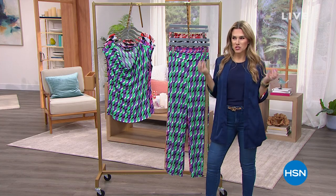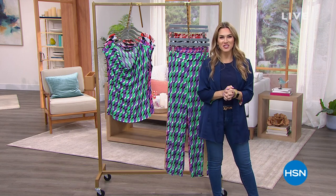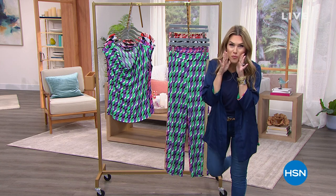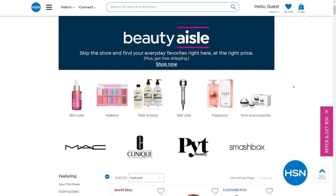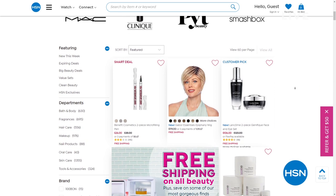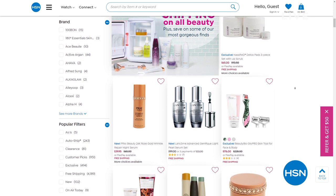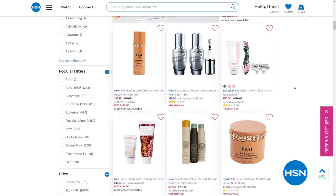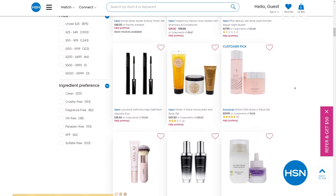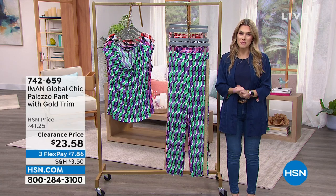Anyone else feel like a supermodel when dressed head to toe in Iman? I'm Valerie, and I'm so glad you're shopping with us this afternoon. We're diving more into Iman's fashions, but first — calling all beauty besties — your favorite beauty brands are on hsn.com right now: MAC, Clinique, Smashbox, Lancôme, Benefit. Free shipping and handling on all beauty, not just select beauty — today and tomorrow only, ending at the stroke of midnight tomorrow. Whether it's Korres, Perlier, gifts, or spring beauty best, we've got free shipping on all of it.